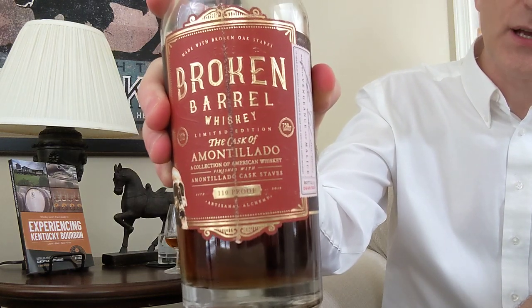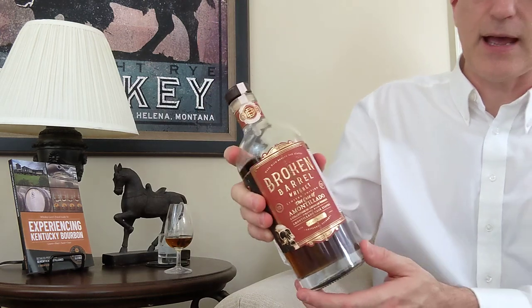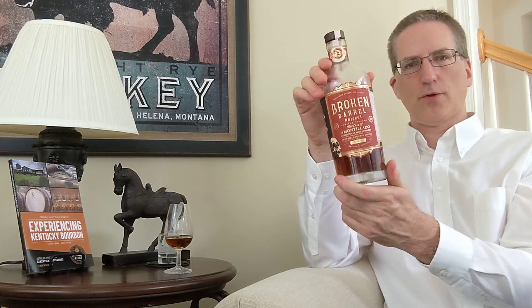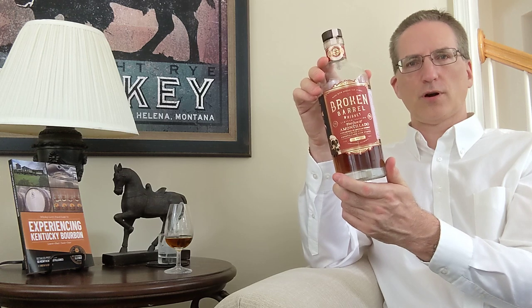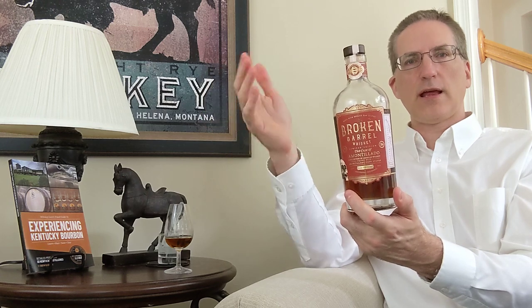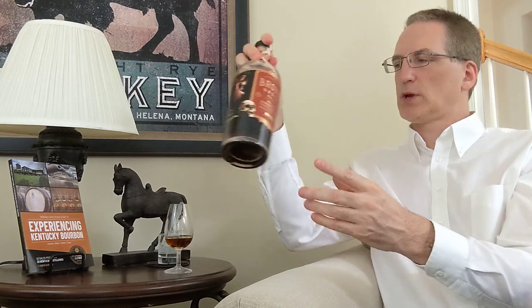It is Broken Barrel Cask of Amontillado. This is a 12-year light whiskey blended with a five-year corn whiskey, which means that both of them were distilled at over 160 proof. And then they would have been married together. And then they took staves of Amontillado sherry and put them in the whiskey to give it its flavor. So unlike other whiskeys that are finished in a barrel, the barrel is actually finished in the whiskey, which means that not only are you tasting the age of the inside of the barrel, but you're tasting the age of the outside of the barrel as well.